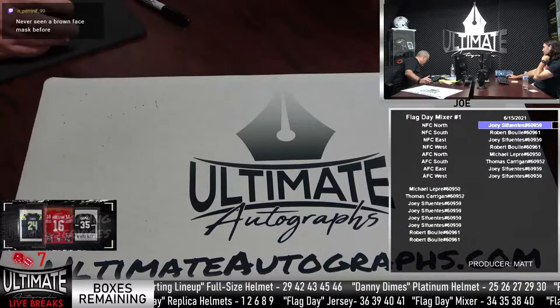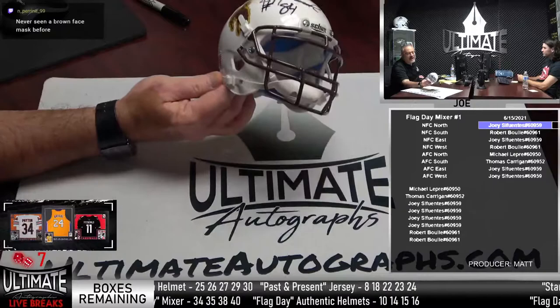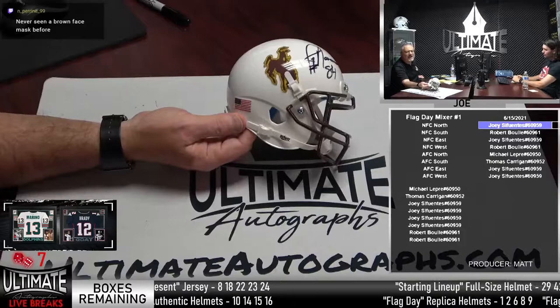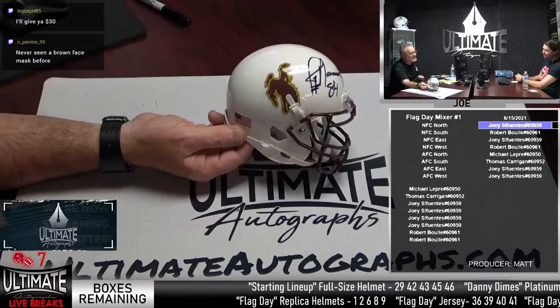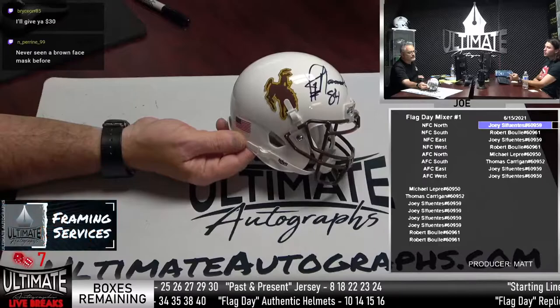I've never seen a brown face mask. The Wyoming Cowboys — I'm red-green colorblind, so I think the horse logo looks light green to me. But apparently it's Prairie Gold and Brown. Prairie Gold and Brown — that's what Jason Charman says, and that sounds like a guy who knows what he's talking about.